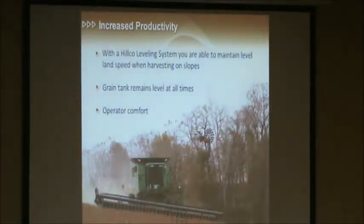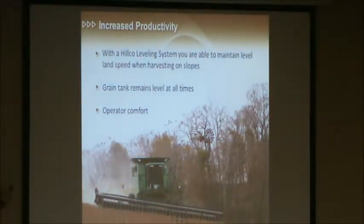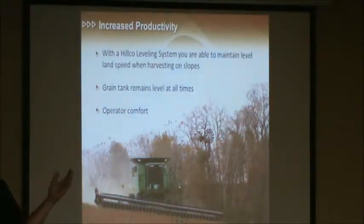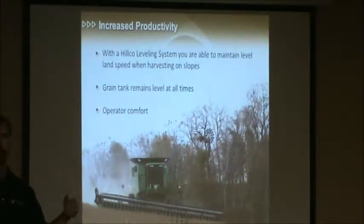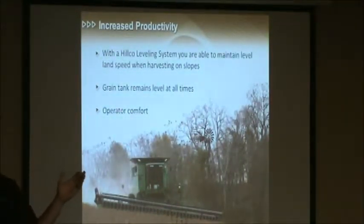With grain savings comes increased productivity. If we've got a leveling system on our combine, we can maintain higher speeds once we get in the hills — we're not having to slow down, so we can keep things rolling along. The grain tank remains level at all times. We've got these big new machines and we're paying a lot of money for them. If we can keep that machine level, we can fill that grain tank and utilize it more — we're not unloading nearly as often. There's also operator comfort; you can't put a value on that. If a guy can sit level in his cab all day, he's going to feel a lot better at the end of the day.